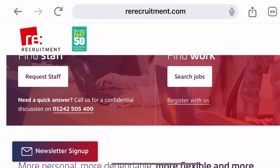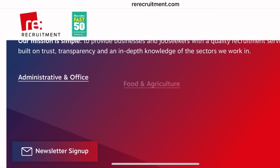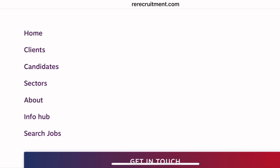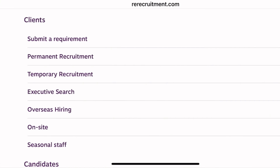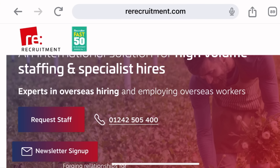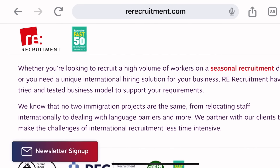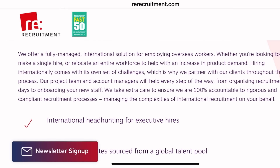The next company is called RE Recruitment. They are also hiring with visa sponsorship. If you are willing to come into the UK on a seasonal worker visa, go and check out their current vacancies. Go to their website, click on the menu, select candidates, then click on overseas hiring — this will give you all the details about their international recruitment. They are experts in overseas and international hiring, and the job comes with many benefits as displayed on their website.